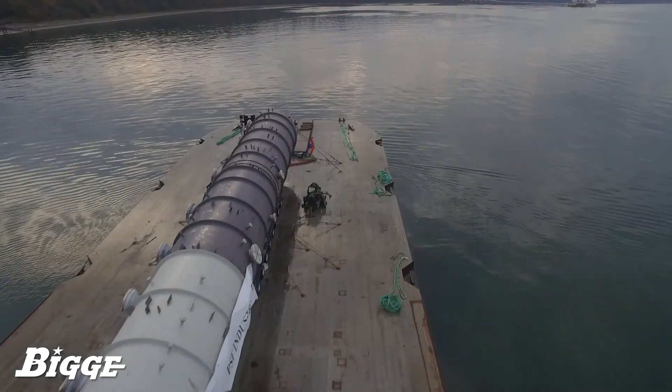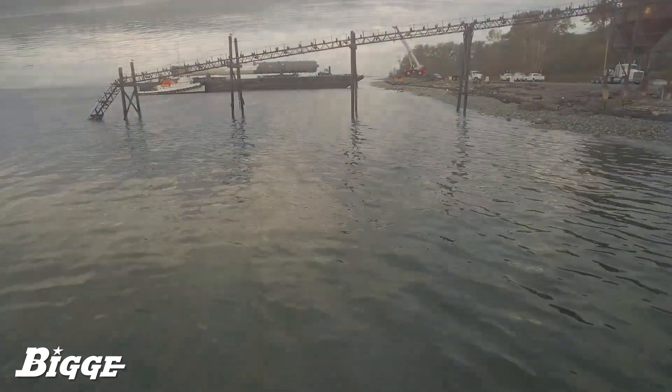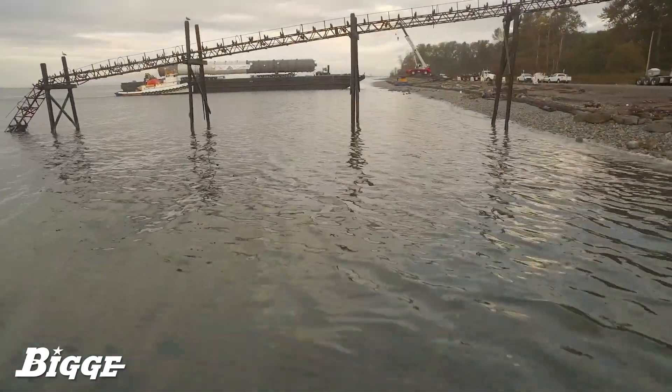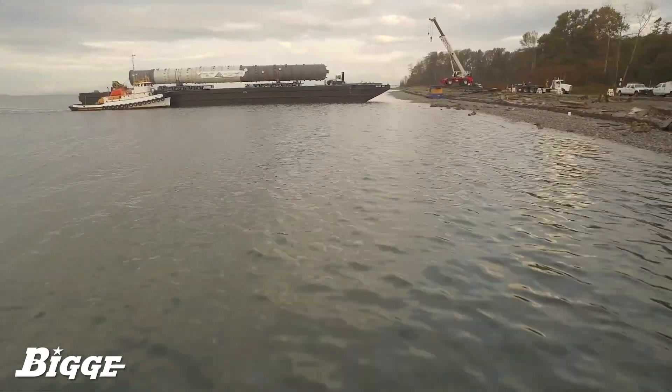Fabricated in Seattle, the tower was loaded onto a 260-foot long barge. With a gross transport weight of over 300 tons, the 100-plus mile journey was made in approximately 14 hours.